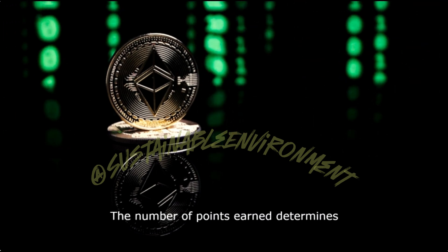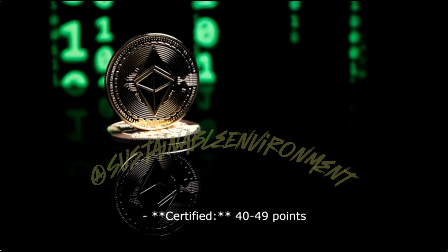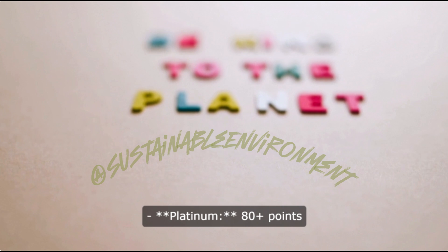The number of points earned determines the level of certification: Certified, 40 to 49 points; Silver, 50 to 59 points; Gold, 60 to 79 points; Platinum, 80 plus points.